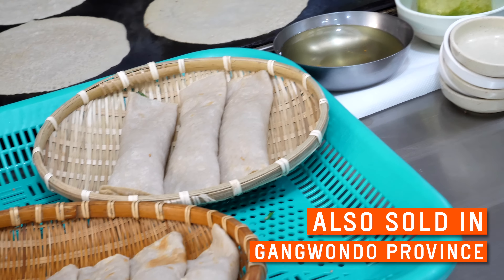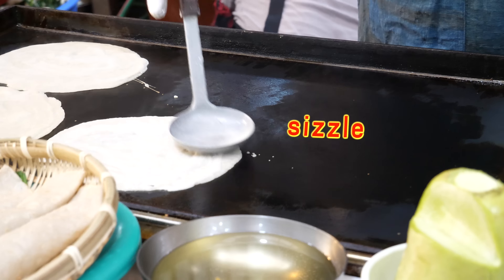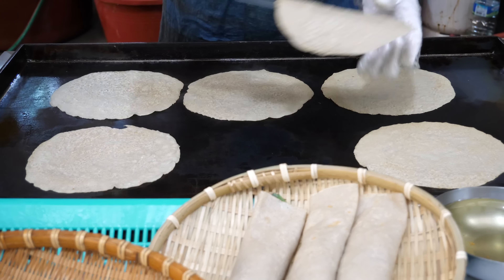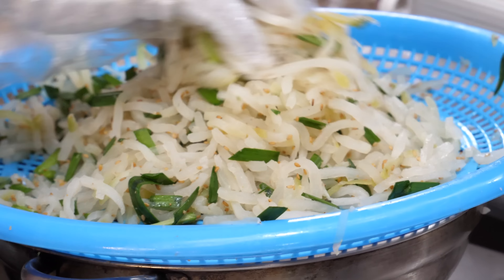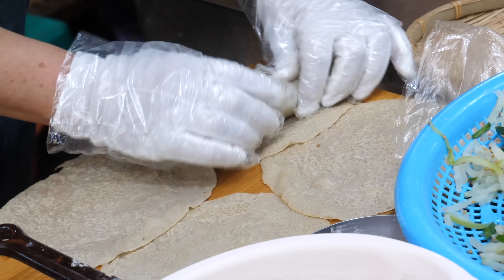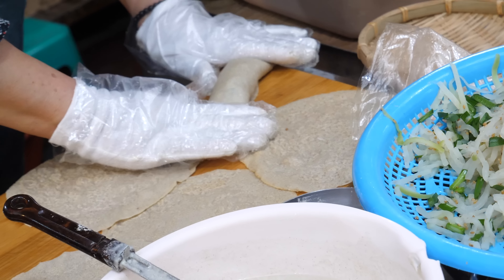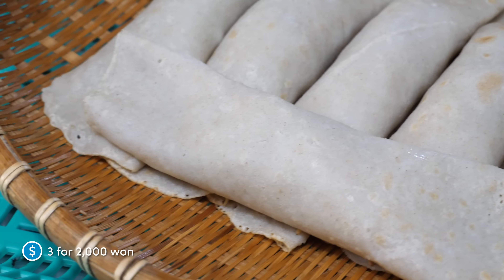Called bingtok — these are Jeju-style buckwheat pancakes. She fills in the gaps and lets them cool down on a wooden board. Each pancake is filled with salted radish and sesame seeds, then rolled up into a shape similar to a burrito, except the ends are pressed and flattened instead of tucked in.